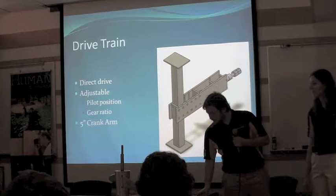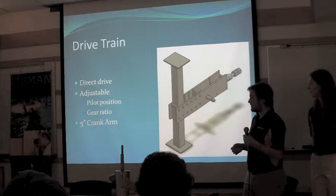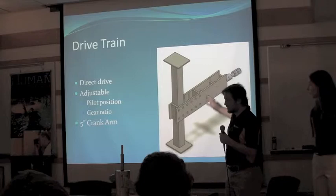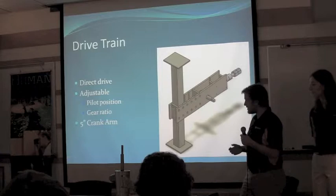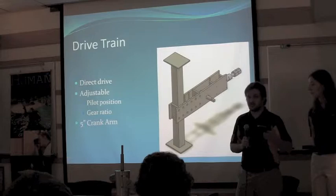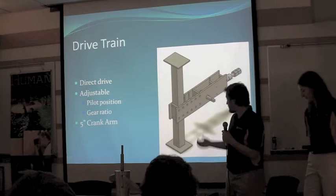This is our drive train. We're using traditional bike pedals with a direct drive, because we've had problems in the past with chains falling off. We have a couple of bevel gears that we can swap out for different gear ratios. It's designed to be adjustable in two regards: first for gear ratio, and second it can be moved forward and backward for different pilot heights — we have one very tall pilot and one much shorter. It will have a five-inch crank arm.